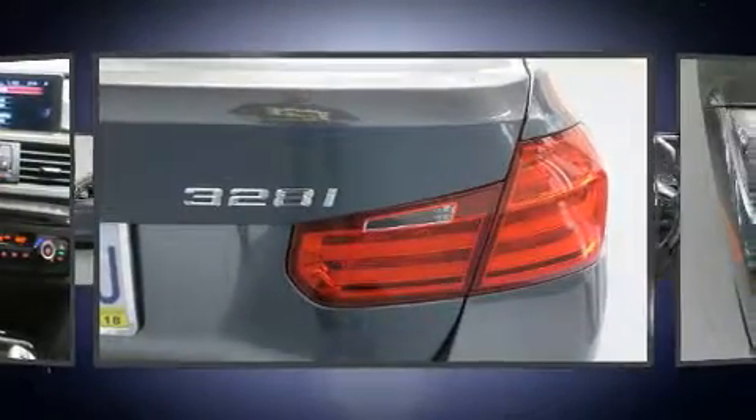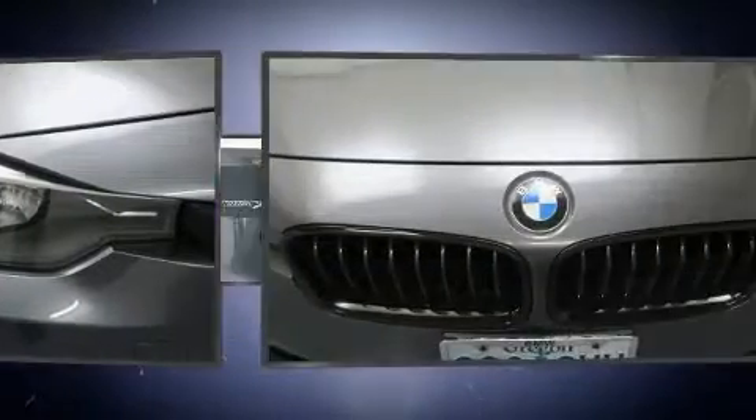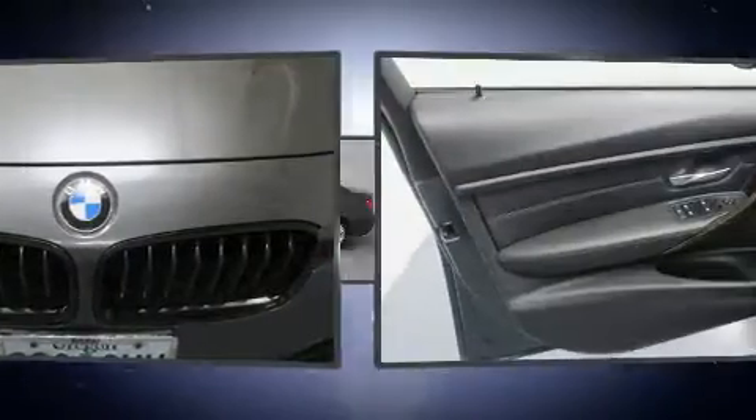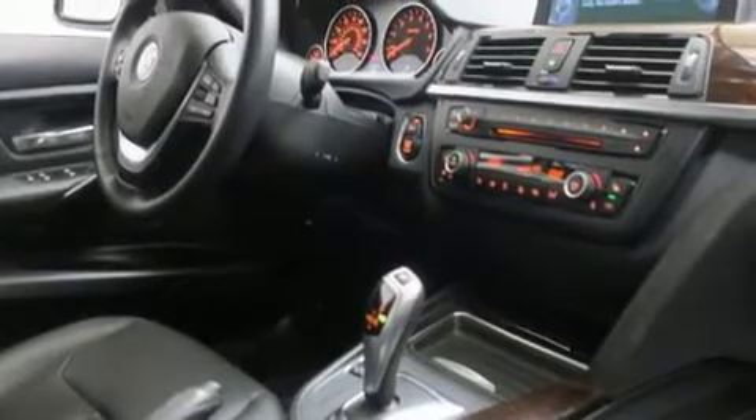BMW prioritized practicality, efficiency, and style by including front and rear reading lights, power front seats, an automatic dimming rearview mirror, automatic temperature control, turn signal indicator mirrors, and remote keyless entry.